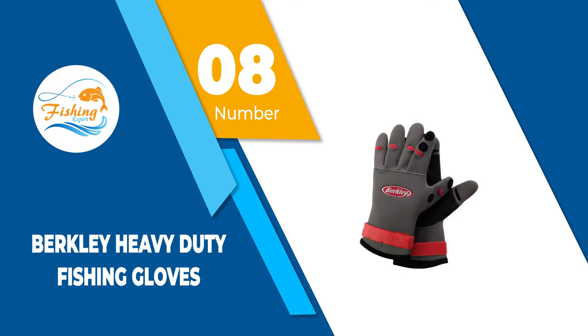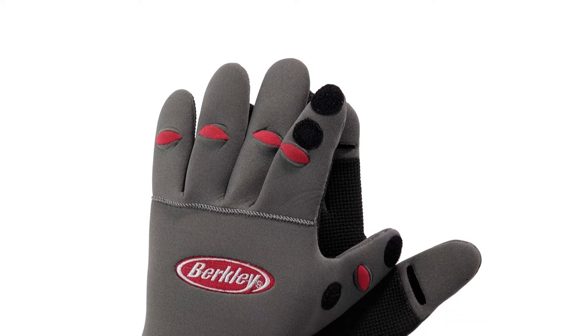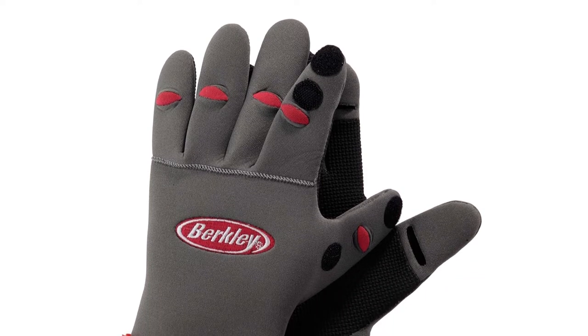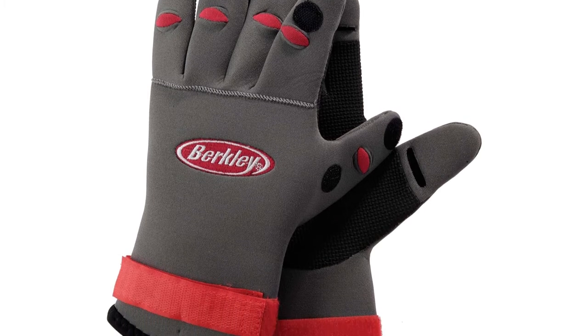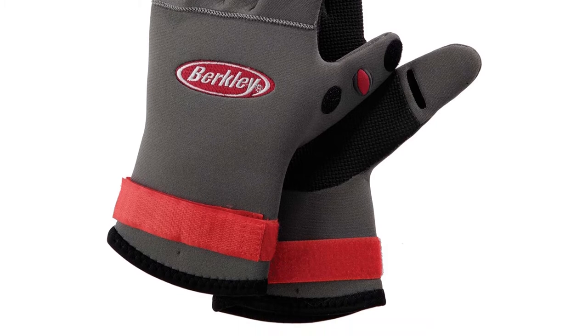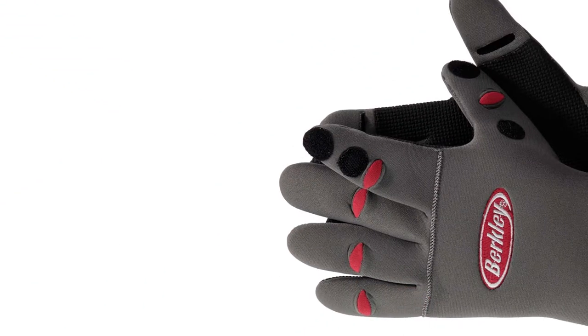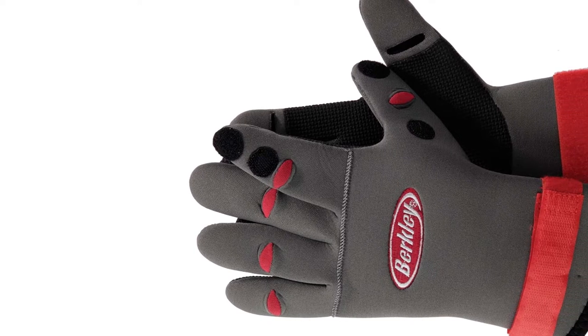Number 8: Berkeley Heavy Duty Fishing Gloves. One of the best brands of cold weather fishing gloves are the Berkeley Fishing Gloves. Not only do Berkeley Fishing Gloves protect your hands from the elements, they also protect the sensitive skin coating of the fish when you are practicing catch and release. The less stress you cause the fish, the higher its chance of living once it is back in the water.